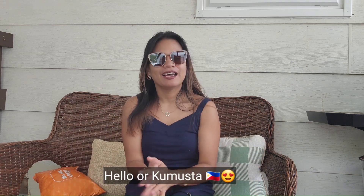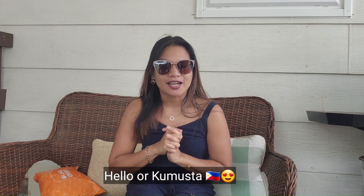Hello guys, kumusta? Today we're going to do an unboxing, and this video is sponsored by Timo.